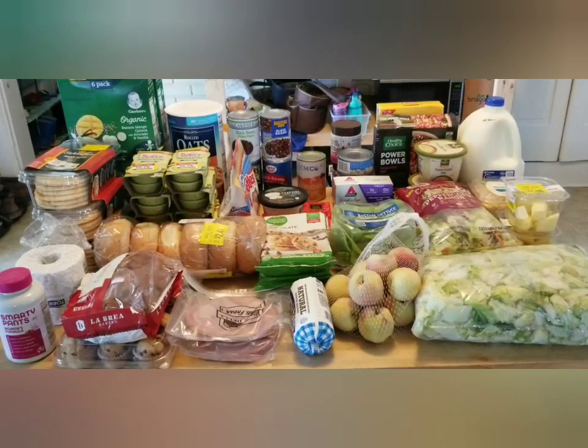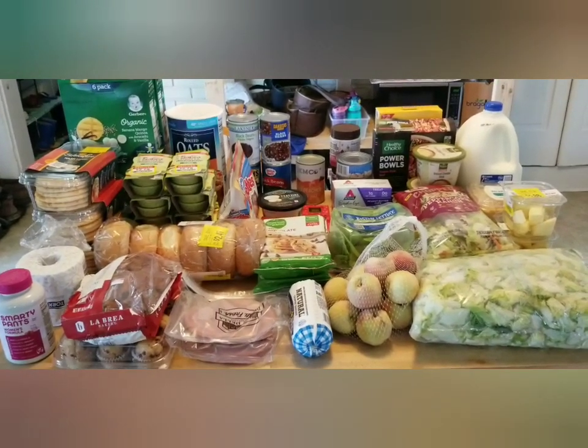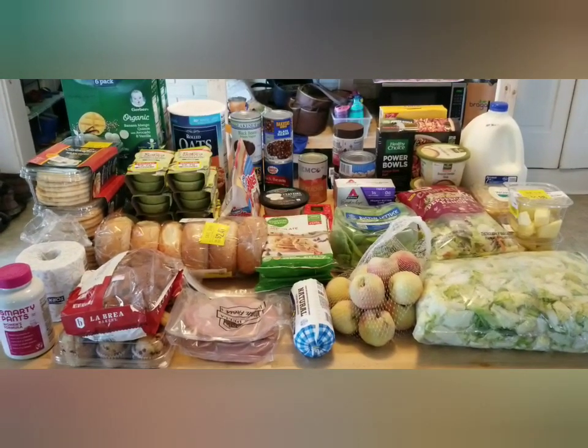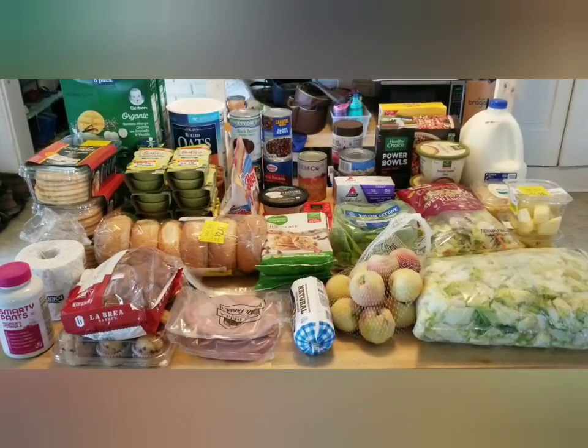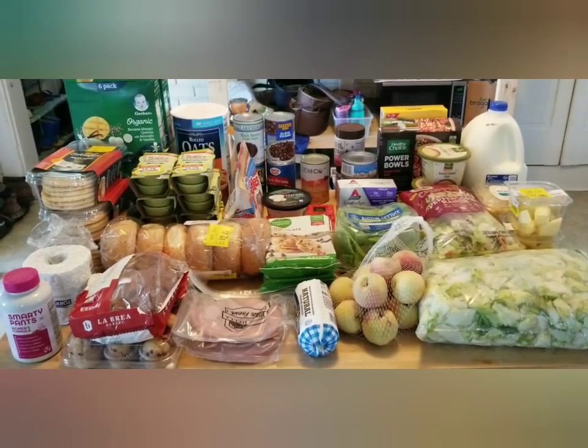I chose to go today because we're running low on a lot of the basics — a lot of fresh veggies, that kind of thing. So we were blessed with those today. Let me show you what we were blessed with.